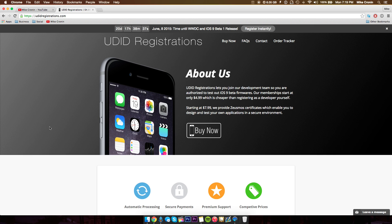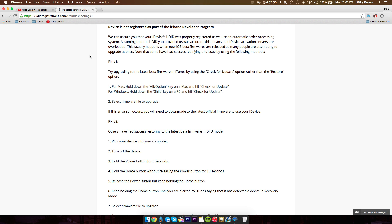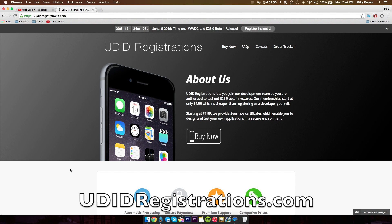You're getting the most recent version much quicker than you would with the public beta, and you're also getting the most recent features. Those that want access to all those features as soon as possible and the most stable beta updates should definitely get their device registered. A common issue is people say their devices haven't been registered or they're not able to access the betas — rest assured your device is registered and ready to go. I'll leave their link down in the description so you can go check them out. They have my seal of approval — your device will be up and running in no time.